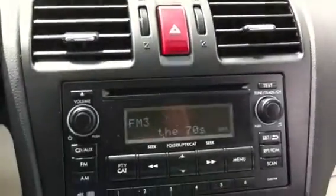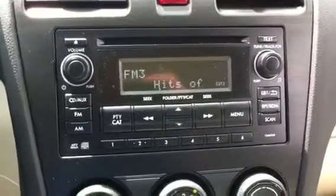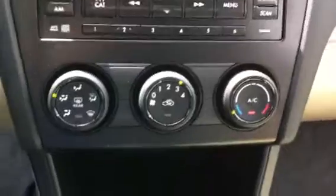I really enjoy the trip computer. It tells you how many miles per gallon you're getting every second you're driving for the tank you have in the car — great information. Of course, we have the AM/FM stereo with CD player. It also has an auxiliary and USB port in the center console so you can use an Android or any kind of MP3 player.